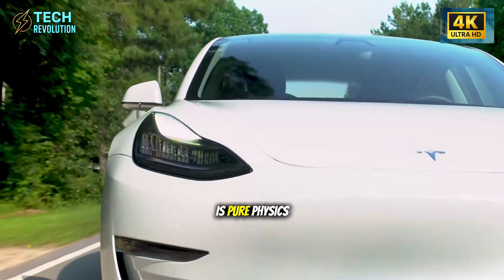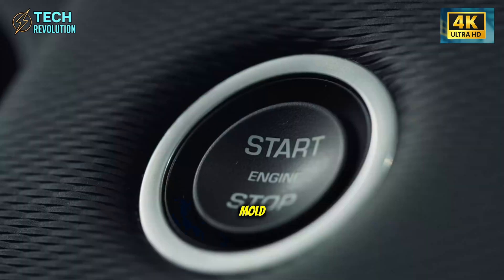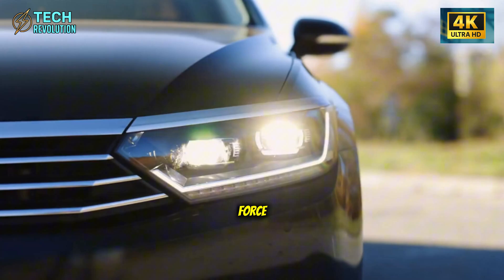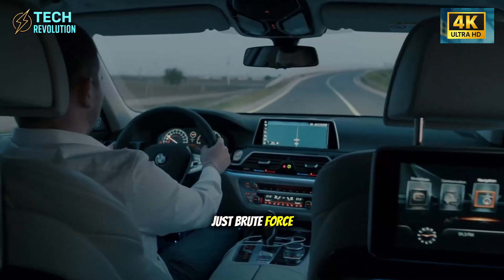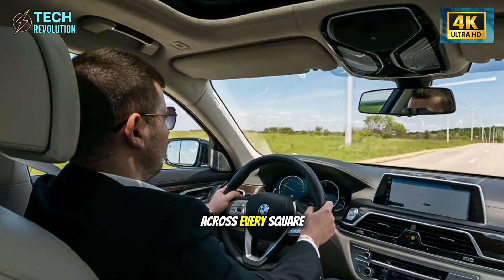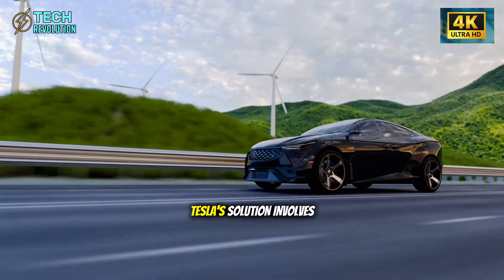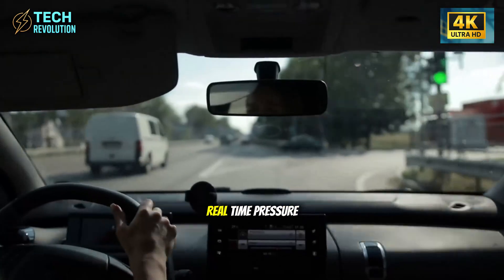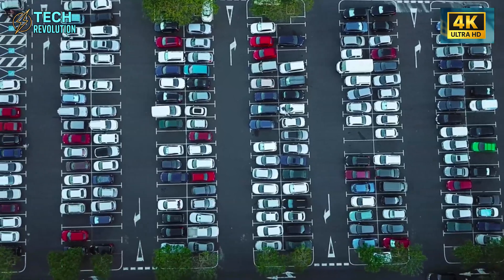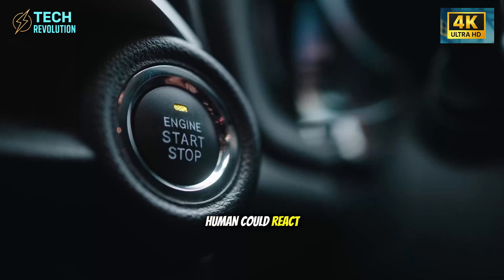What happens next is pure physics pushed to its limit. The moment molten aluminum enters the mold, hydraulic systems unleash 50,000 tons of force. But this isn't just brute force. The pressure must be distributed perfectly across every square inch, or you get weak spots and structural failures. Tesla's solution involves real-time pressure monitoring at over 50 different points simultaneously, with AI algorithms making micro-adjustments faster than any human could react.